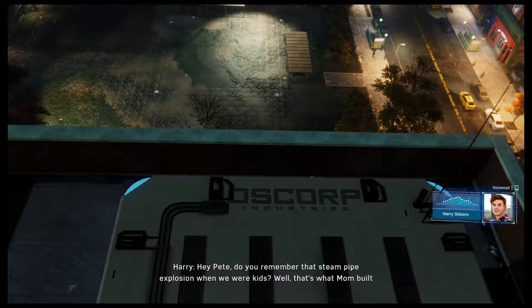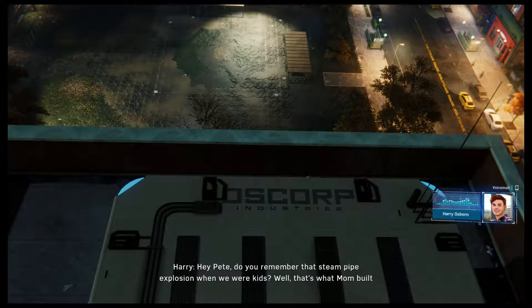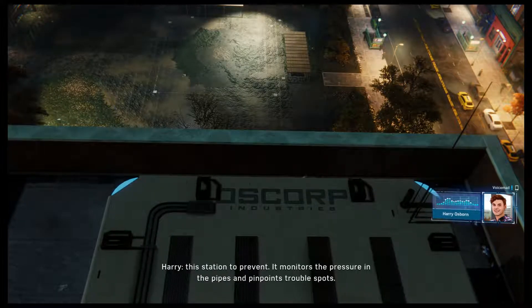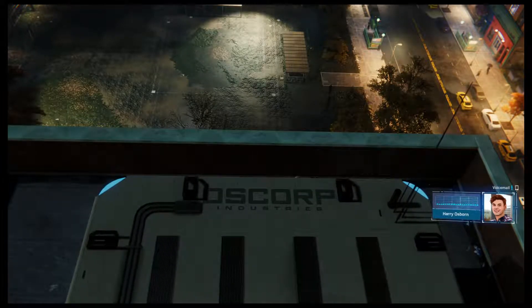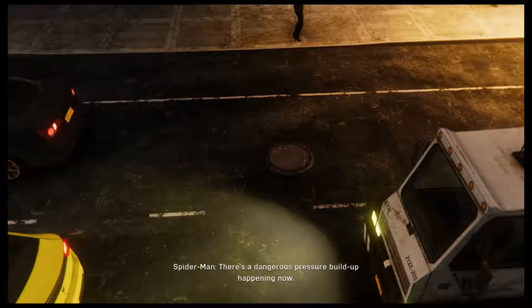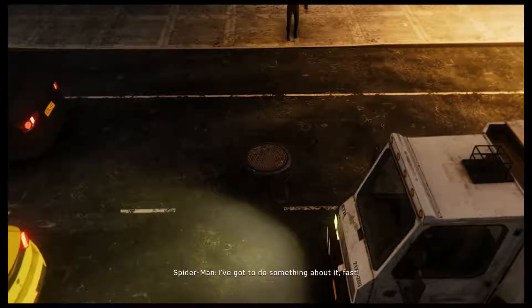Hey Pete, do you remember that steam pipe explosion when we were kids? Well, that's what mom built this station to prevent — it monitors the pressure in the pipes and pinpoints trouble spots. There's a dangerous pressure build-up happening now. I've got to do something about it fast.